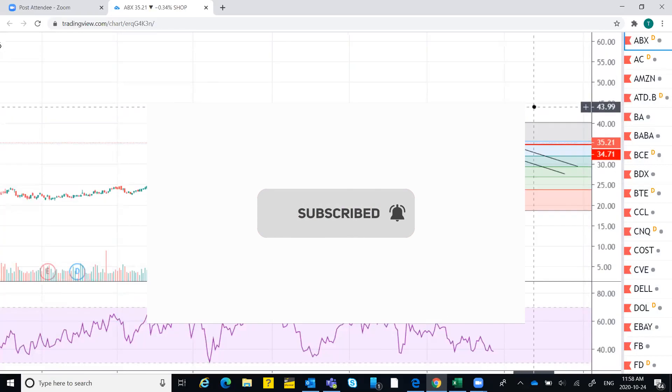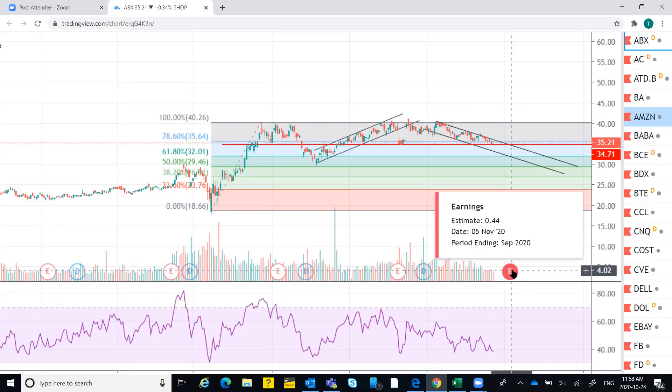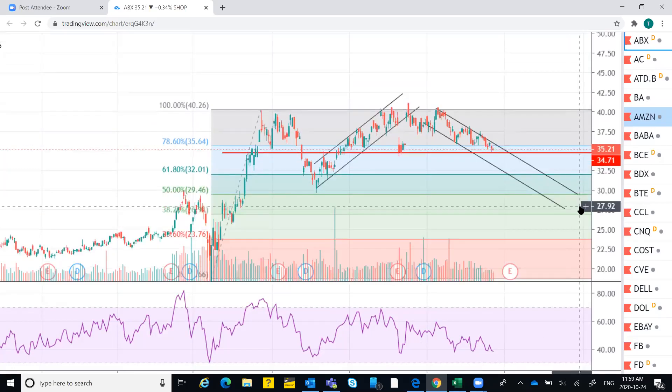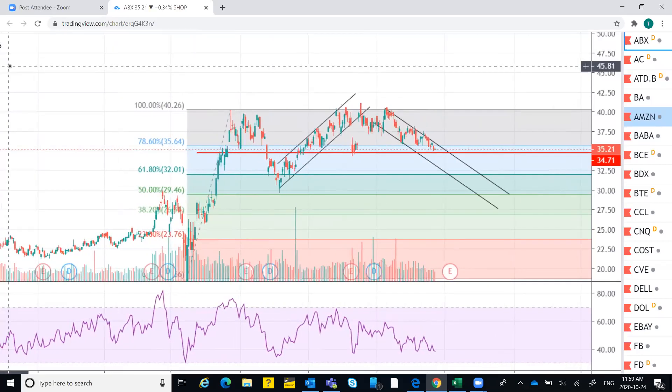That's how I look at this stock. One observation: November 3rd is around the corner, November 5th is the earnings date, and a stimulus is expected from both the US and Canada. You have a strong support line at 34.71. So do you think if somebody were to take a calculated gamble — 34.71 to 37 or 39 — if the market turns out positive with the expected stimulus?